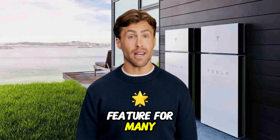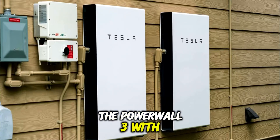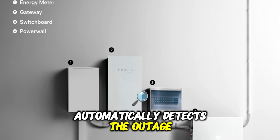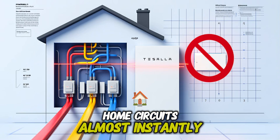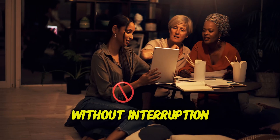But here's the key feature for many: backup power. If the grid goes down, the Powerwall 3, with its companion backup gateway, automatically detects the outage and takes over, supplying power to your home circuits almost instantly. It's designed to be seamless, keeping your lights and essential devices running without interruption.